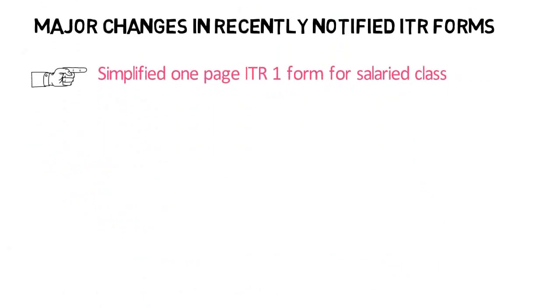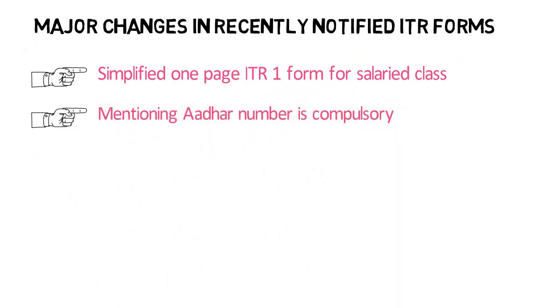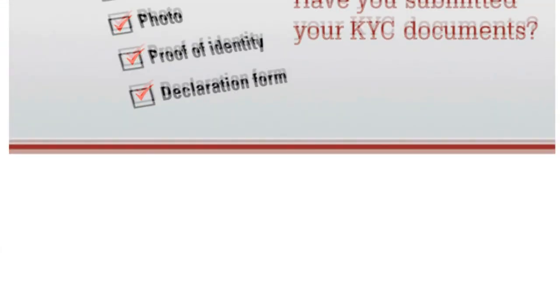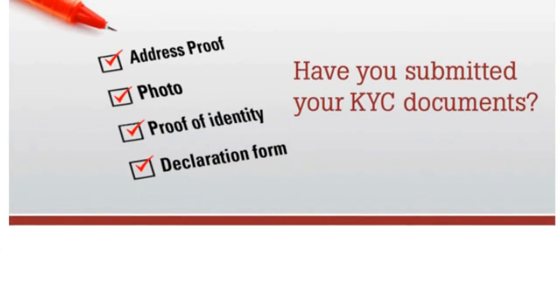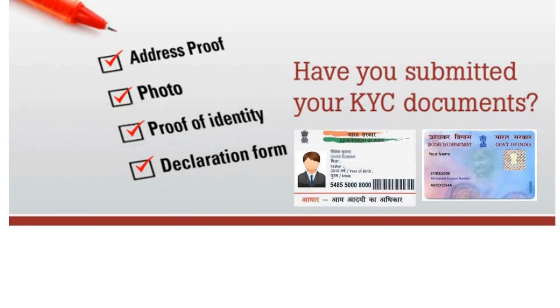Mentioning Aadhaar number along with PAN number is now mandatory for filing income tax returns — one of the most significant changes made by the tax department. Since everyone provides PAN or Aadhaar number in bank KYC, mentioning both in the ITR form means a taxpayer won't be able to hide any bank details from the tax department. If any person does not possess an Aadhaar number, they can apply for Aadhaar and quote the enrollment ID of the Aadhaar application in the ITR form.